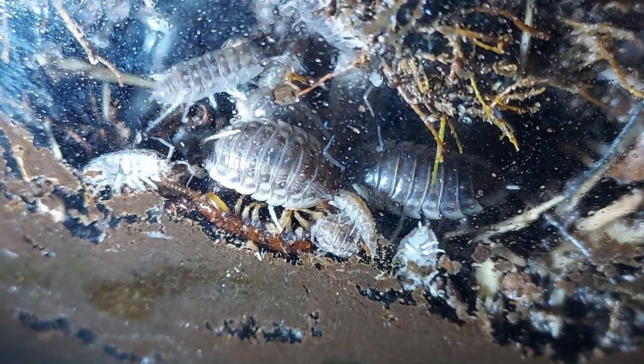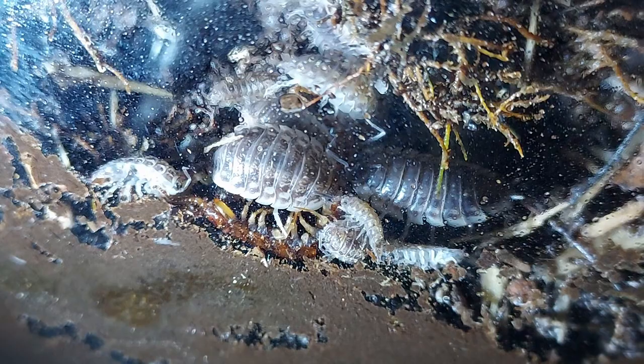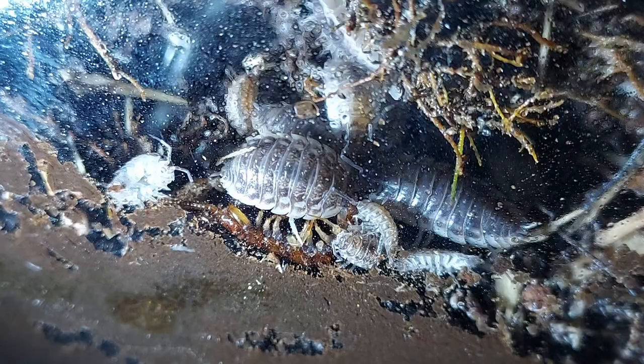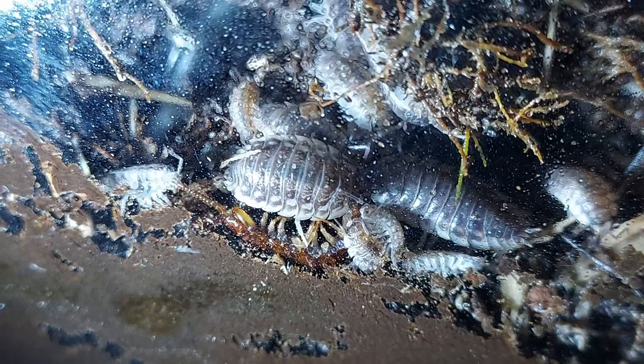Some of these guys are getting pretty big. So far, this is all just stuff I've collected from my local area. I do have a colony of dairy cows, which are not native to this area, but they're in a completely separate tank that I care for in a completely different way. I tend not to experiment as much with that tank.